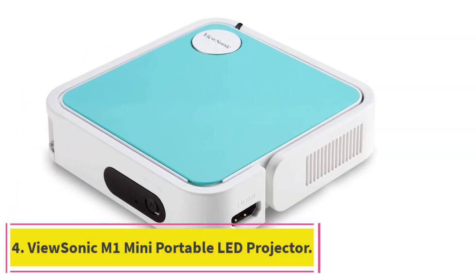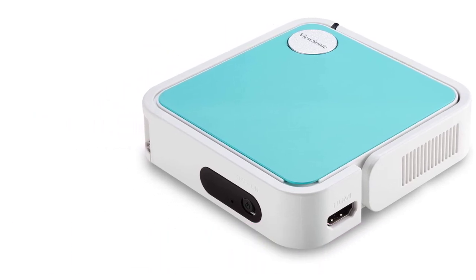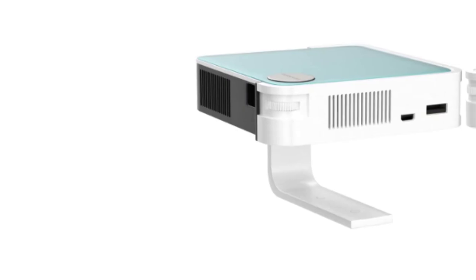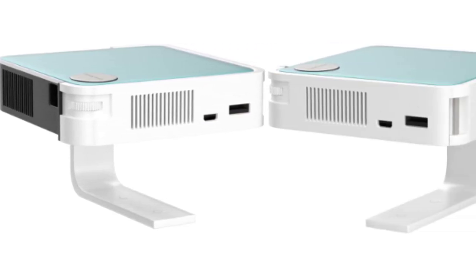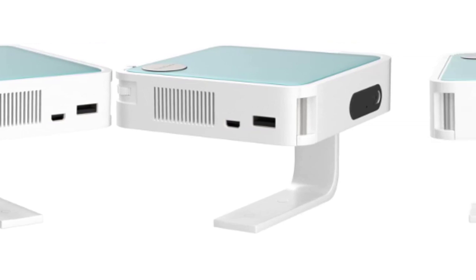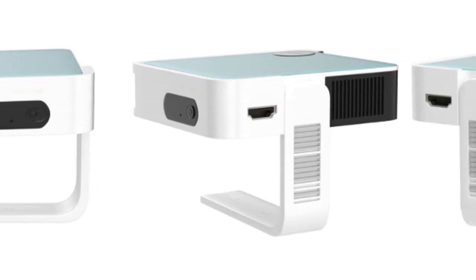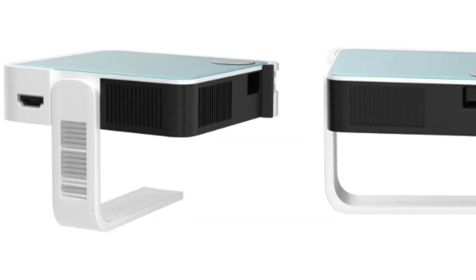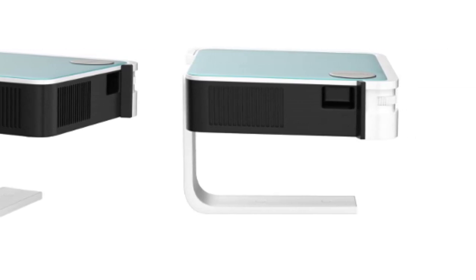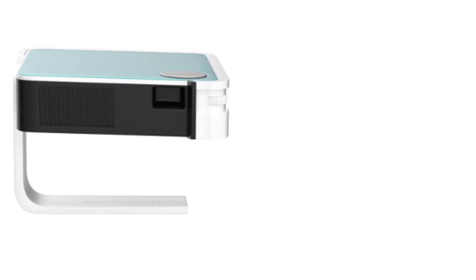Number four: the ViewSonic M1 Mini Portable LED Projector. This is a great option for on-the-go use as it's extremely compact, measuring just 4 inches length x 4 inches width x 1.1 inch height and weighing just 0.66 pounds. The built-in battery provides 2.5 hours of power, while power bank compatibility offers the potential to extend this when necessary.